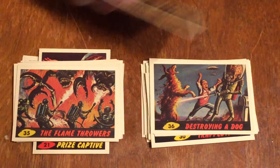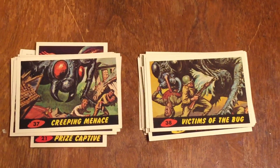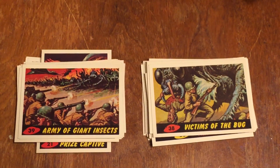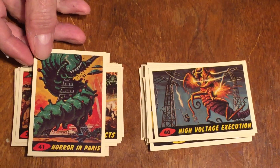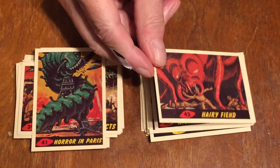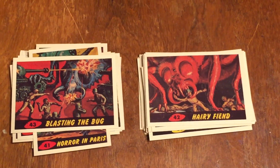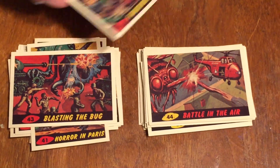Number thirty-seven is Creeping Menace. Number thirty-eight is Victims of the Bug — the little bug gunk squirting out on the guy that bayoneted it. Number thirty-nine is the Army of Giant Insects — all the insects coming at the Army. Number forty is High Voltage Execution. Number forty-one is Horror in Paris — something attacking the Eiffel Tower. Number forty-two is Hairy Fiend — more giant bugs. Number forty-three is Blasting the Bug. Number forty-four is Battle in the Air — helicopters battling giant flying bugs. Number forty-five is Fighting Giant Insects.